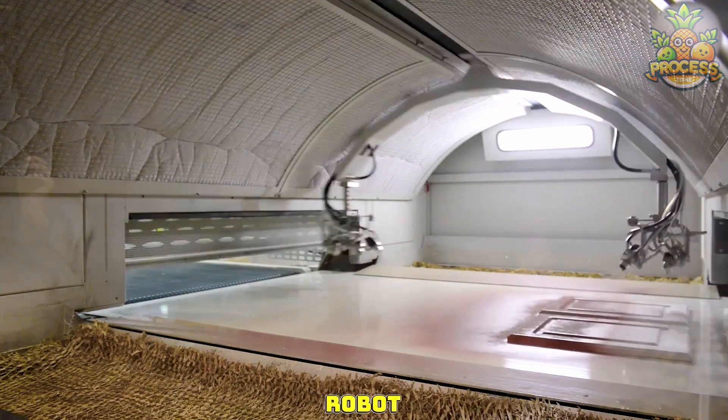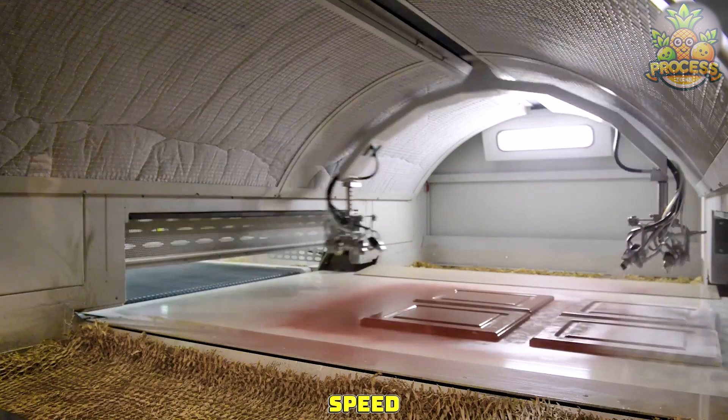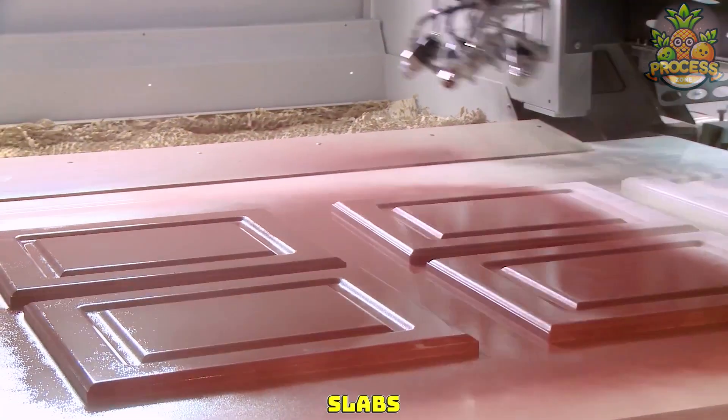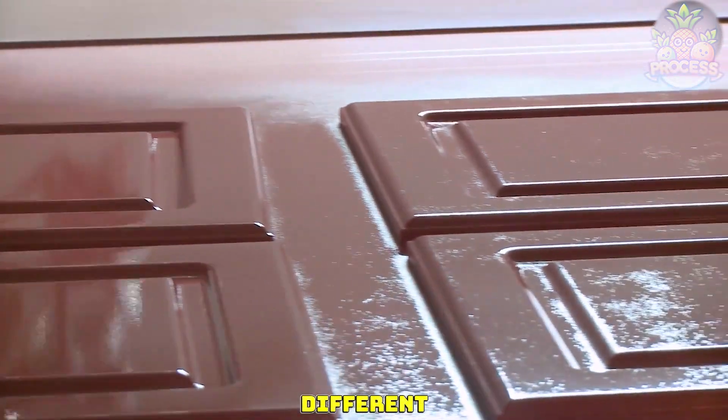It's called the tinting robot and it can spray the colorants with high precision and speed. This process also makes sure that the coating is even throughout the slabs. It can prepare various kinds of paints and coatings for different applications.